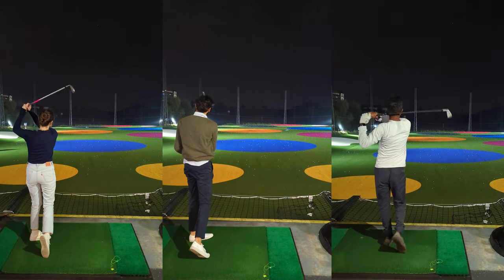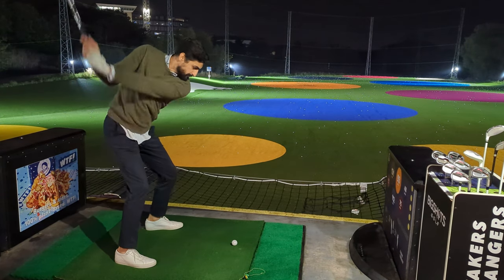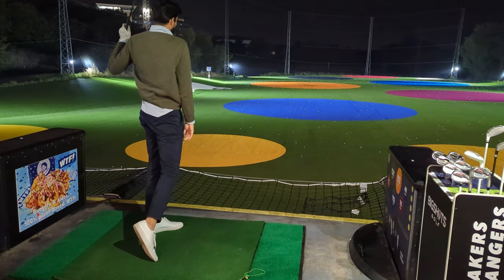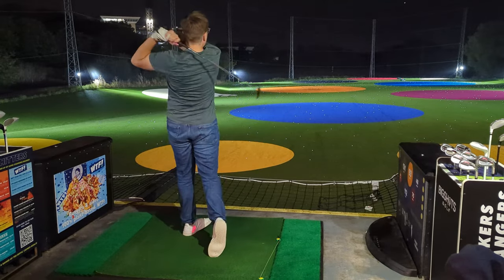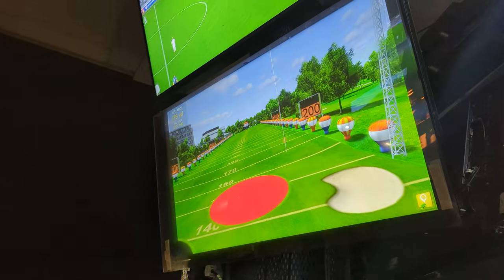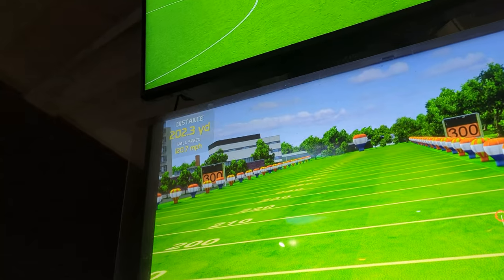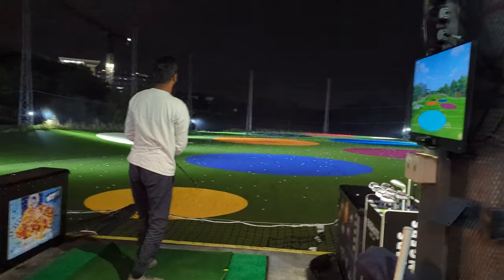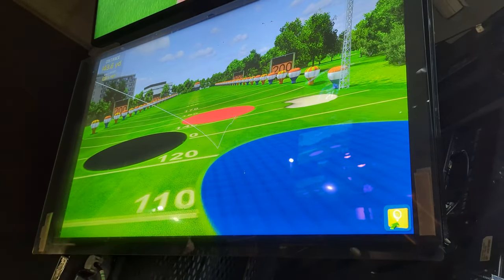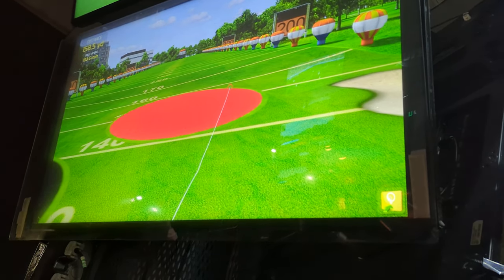After a bit of goofing around on the range, we decided to kick off with a little long drive competition with a putter. The roasting began early today. First off was Matt to set the mark early — boy, did he hit a big shot. Now my turn to see if I can match. Not bad. A respectable 160 yards with the putter.